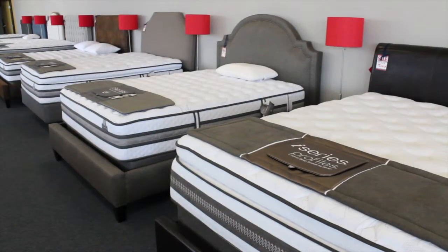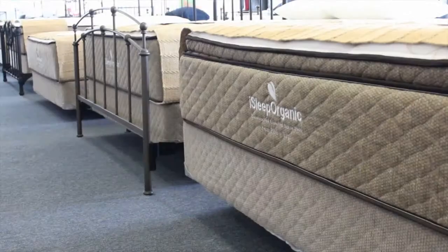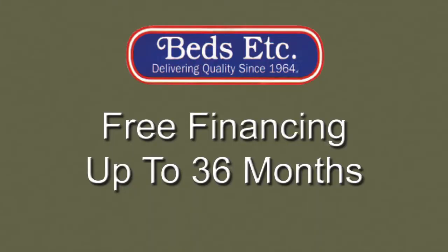Beds Etc. has been offering Los Angeles the best mattresses longer than anyone else. This week only, with your good credit, free financing for up to 36 months, or a free pillow, free mattress protector, free delivery, and free sales tax with any mattress set purchase over $799, only at Beds Etc.